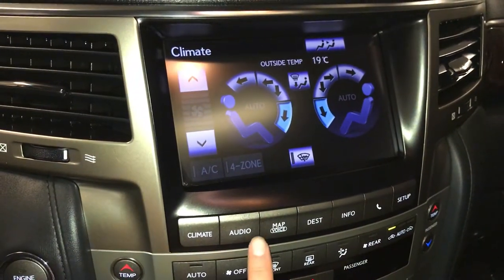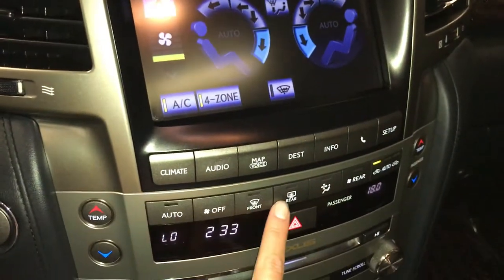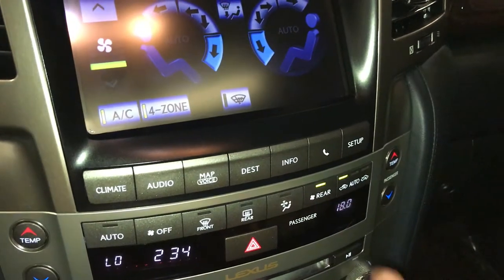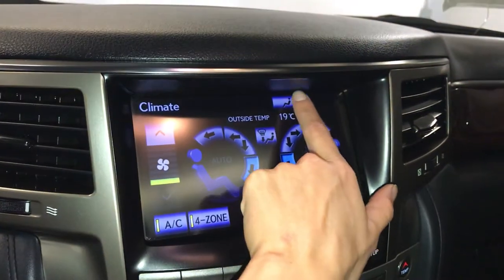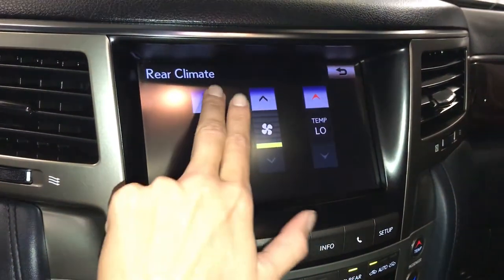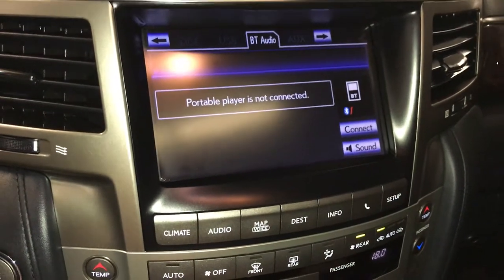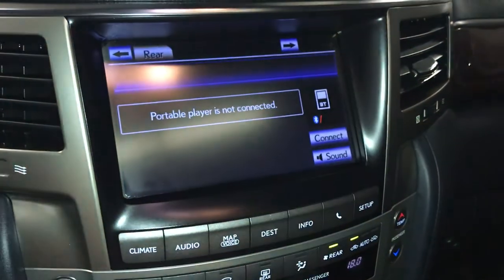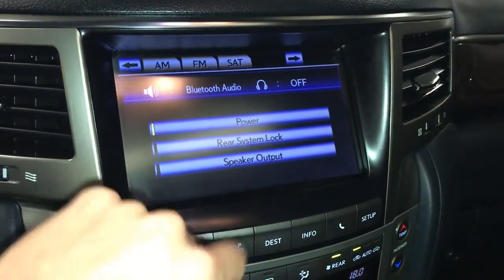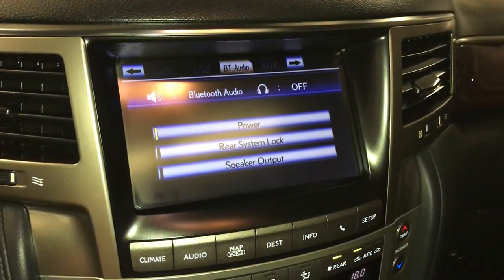Four-zone independent climate control, windshield wiper de-icer, front and rear defrost, side mirrors are heated. This button right here you can quickly turn on and off the rear climate, or you can go in here and actually change it. 19-speaker Mark Levinson premium audio system — you can control the rear entertainment from here. You have AM, FM, satellite, CD, DVD, USB auxiliary and Bluetooth.